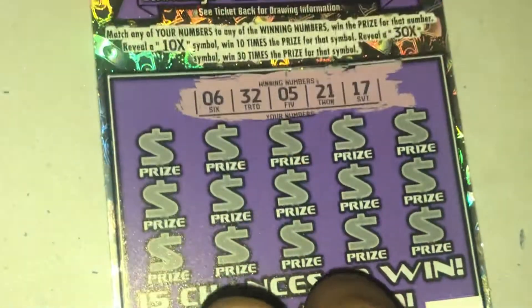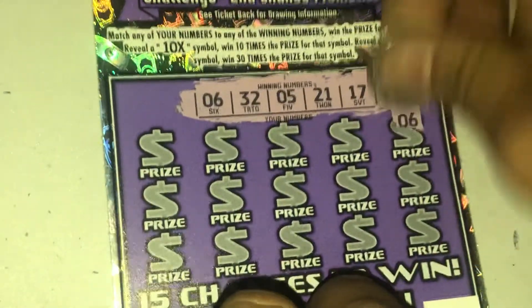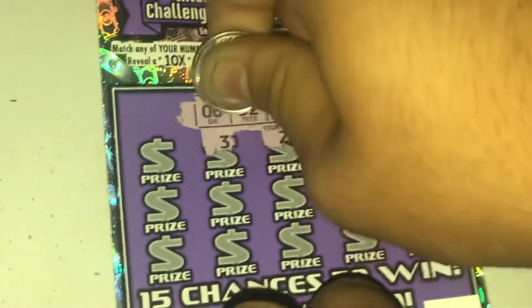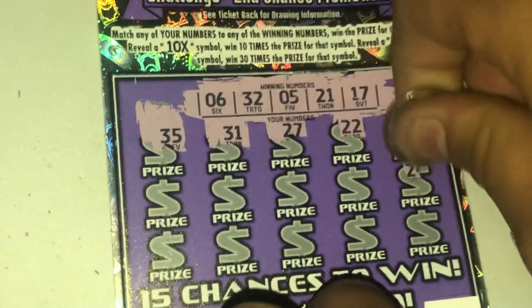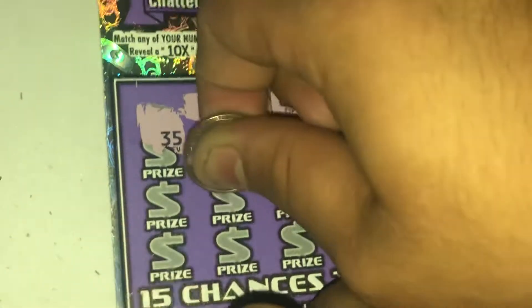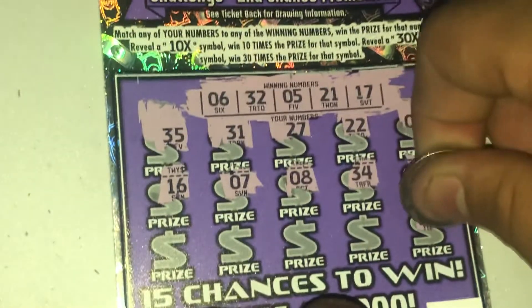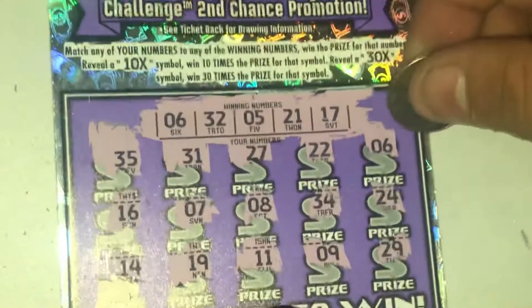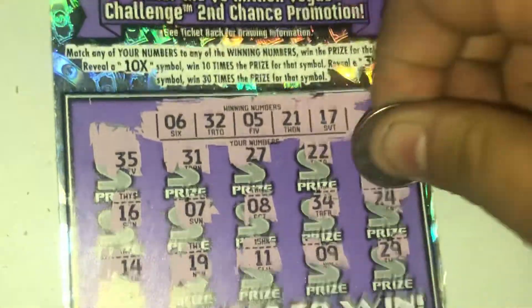Ticket 90: 6, 32, 5, 21, 17 — there it is, we match the six! Can we match anything else? Nothing — just a six match for a break-even three dollar win.